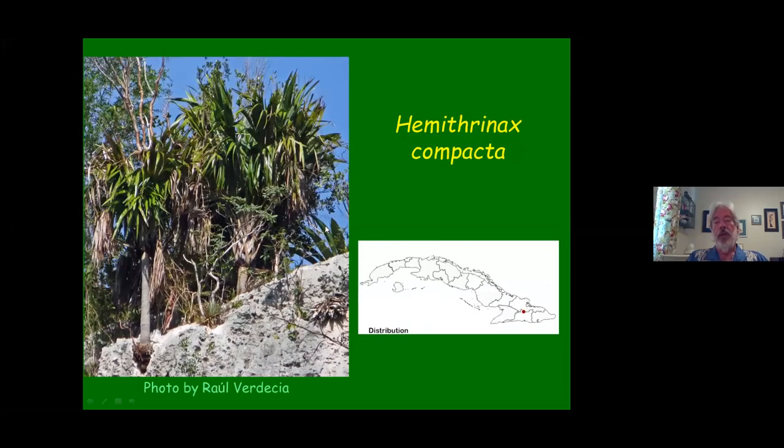Hemithrinax compacta is another Hemithrinax, unusual in that it grows almost in the same size range as Sabal yapa. It may have thrinax in its name, but it does not have that slim tendency of a Thrinax or Coccothrinax or other Hemithrinax — it's a much larger palm growing right on this rock. You can see the roots here exposed, finding a little hole to grow into. This is not yet in cultivation, hopefully one day it will be. The name comes from the very compact form of the inflorescences.